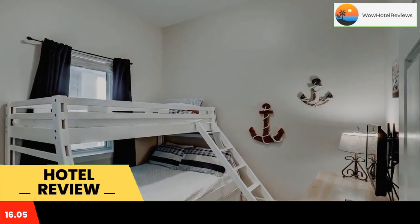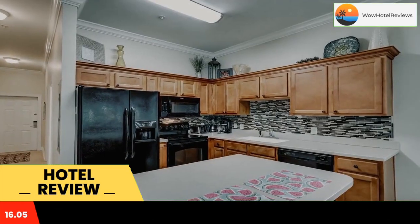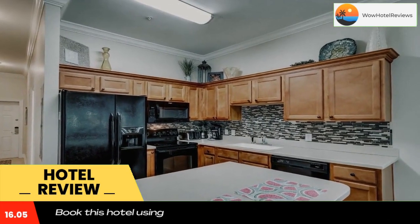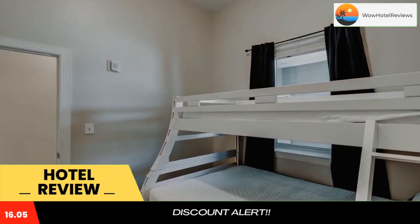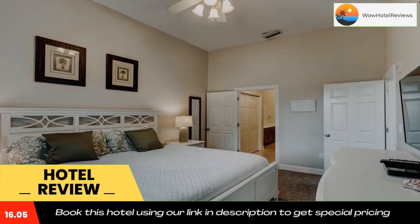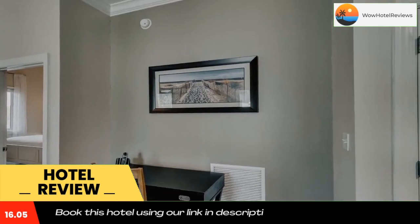The hotel will provide guests with air-conditioned rooms with a fridge, an oven, a coffee machine, a bath or shower, free toiletries, a TV with cable channels and DVD player. Featuring a private bathroom, rooms at Seagrove Highlands 1401 also feature free Wi-Fi, while some rooms have a balcony.